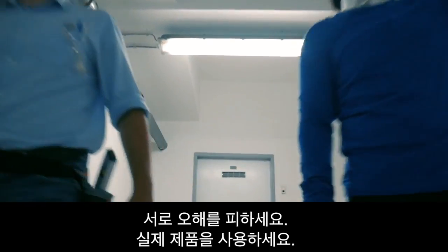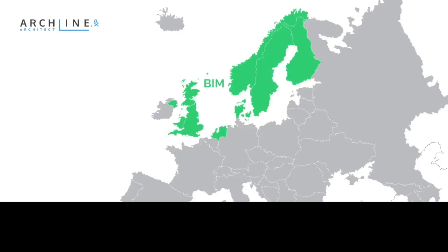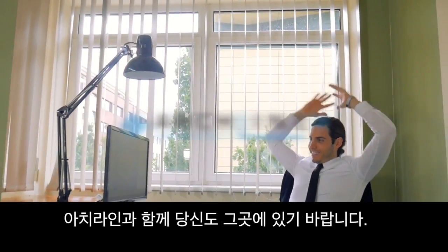Avoid misunderstandings. Use real products. Collaborate better than before. BIM is quickly becoming the standard — make sure you are there. With Archline. BIM.